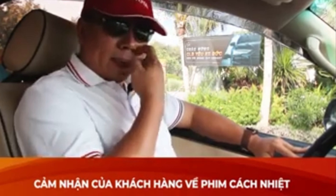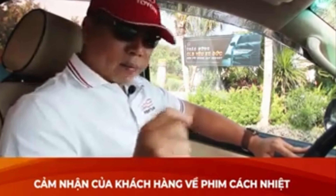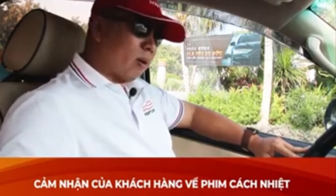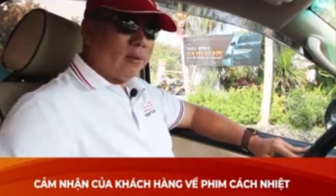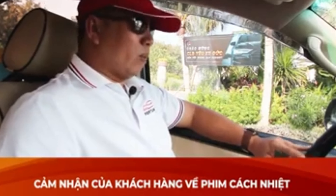Cái thứ hai là về vấn đề ánh sáng của màu phim Nano Ceramic S70 này, cái màu nó rất là dịu. Đi trong xe cảm giác ngoài trời rất là nóng bức, nhưng mà trong xe mình cảm thấy rất là thoải mái và dễ chịu. Với một người cầm lái nhiều xe, nhiều dòng xe và nhiều đời xe rồi, nhưng mà khi ngồi vào trong cái khoang lái này thì cái tay mình không có bị nóng.